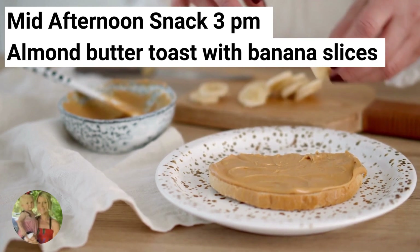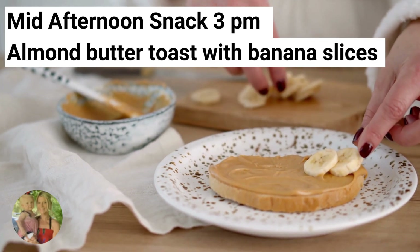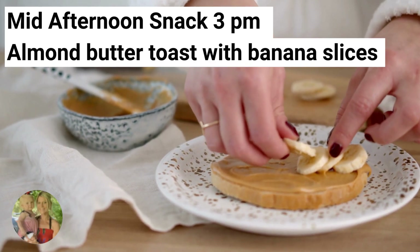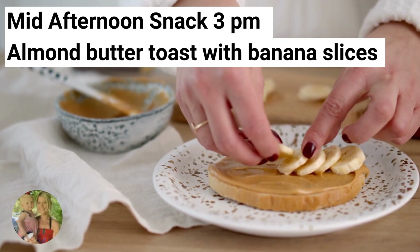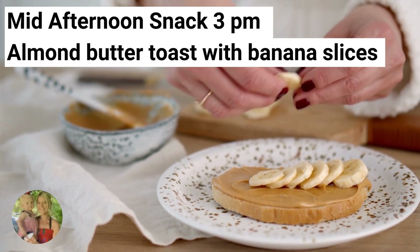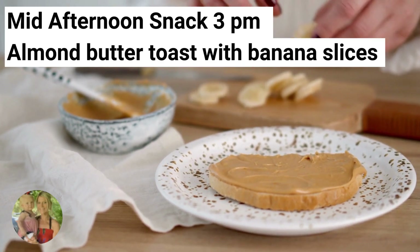For your mid-afternoon snack today, you will be having almond butter toast with banana slices. This provides a balanced combination of macronutrients — almond butter provides healthy fats, bananas offer natural sugars and fiber, and whole grain toast provides complex carbohydrates. This combination helps keep you satisfied and energized for longer periods, reducing the likelihood of overeating in the afternoon.